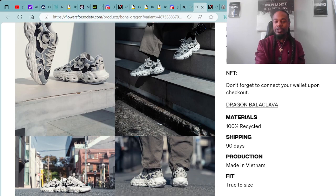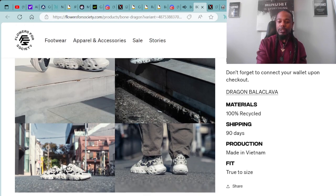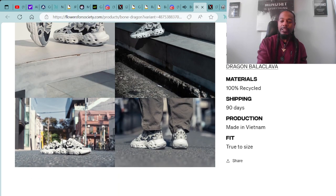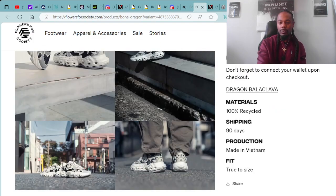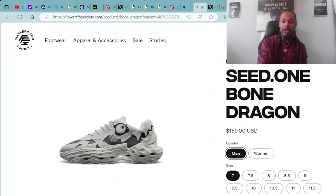Materials: 100% recycled. Shipping within 90 days. Production made in Vietnam. Fit: true to size. Super dope stuff coming from the Ori Mob and Flowers for Society.